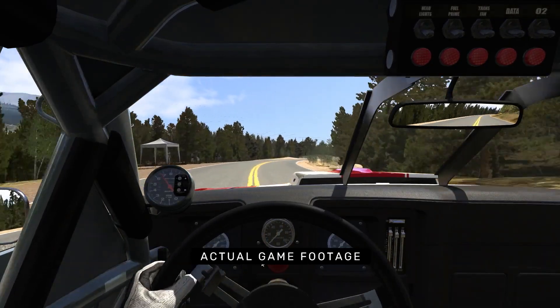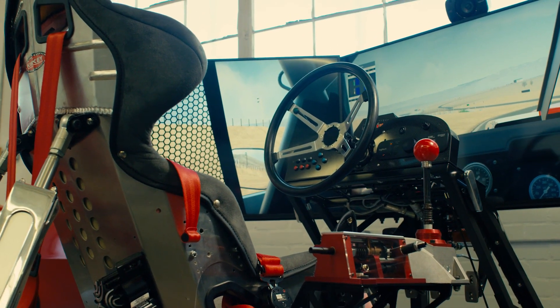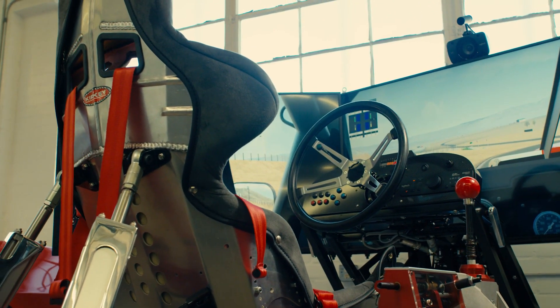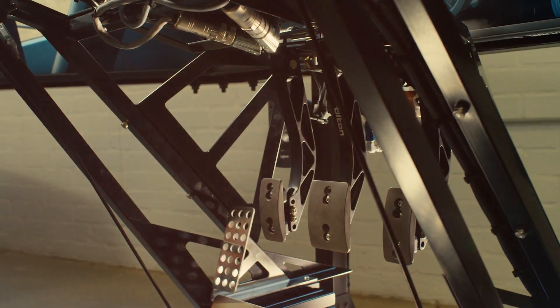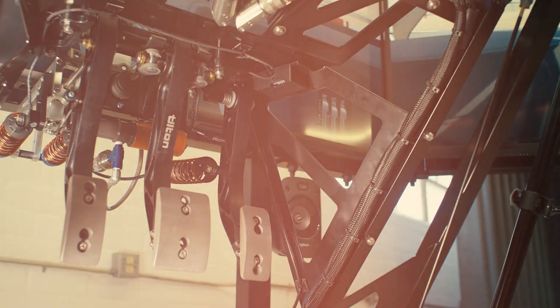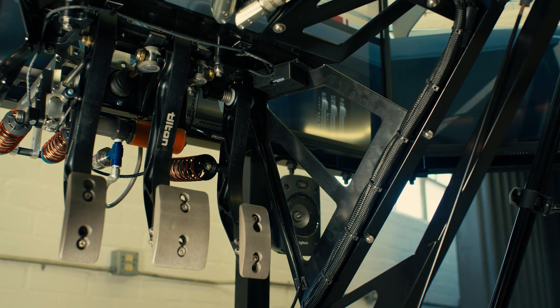The custom pieces that they wanted were totally different than what we normally do. The most challenging part was probably integrating them into a chassis that was never designed to accommodate them. A good example would be the overhang pedal system — we had to completely design a whole new frame to accommodate those pedals, the angles, the pressures — everything was totally different from a modern GT race car. Getting those to fit right and behave right for this car was a challenge in itself.